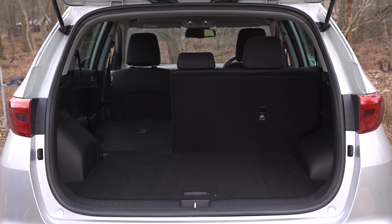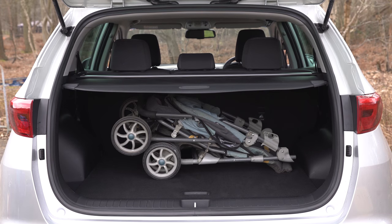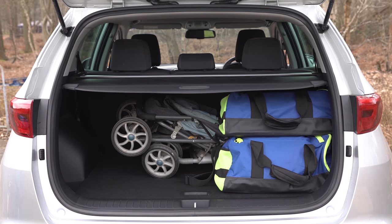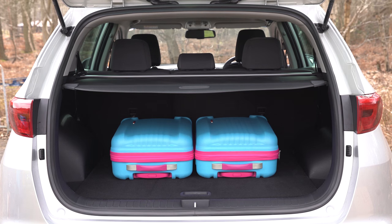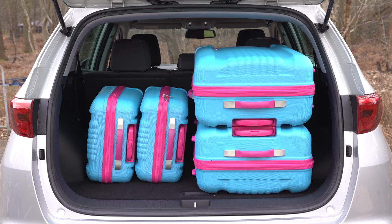But what do these numbers actually mean? Well, there's easily enough room for a golf bag or a baby buggy and some soft bags. With the load cover in place you can fit two small suitcases with room for two more, or one large suitcase. You need to remove the parcel cover though to carry a second large case.